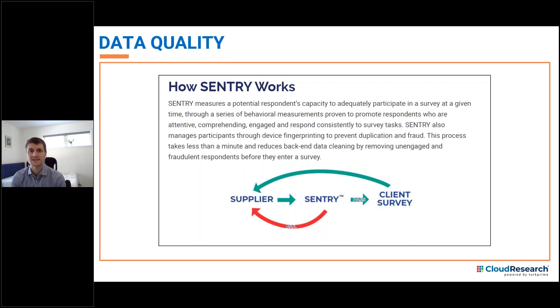Because Sentry takes less than a minute to complete, we're able to efficiently remove problematic participants without being overly taxing to quality participants. We've tested Sentry over time to ensure that it picks out attentive participants without harming sample diversity. In several of our published papers, we've demonstrated how Sentry cleans up online data and leads to more accurate conclusions in areas such as polling, online surveys, and behavioral science experiments.